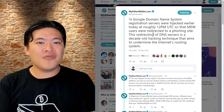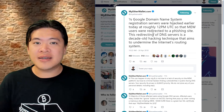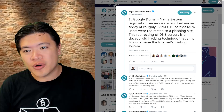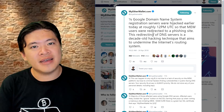So let's start off with what happened with this whole incident yesterday. MyEtherWallet itself was not hacked — they were kept pretty clean in this whole situation. Ironically, it's the internet backbone, the domain name system, that was actually breached.